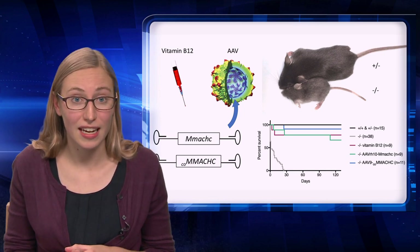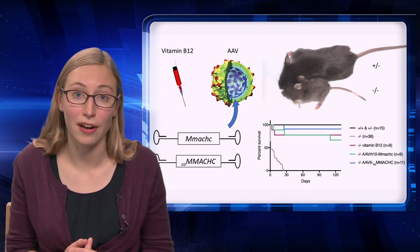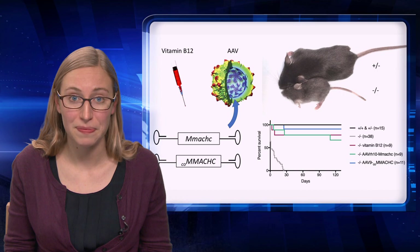This is a promising result indicating that AAV could be a new therapy for CBLC. We hope to use this mouse model to test other new therapies as well. Thank you.